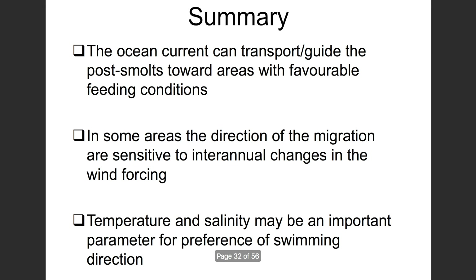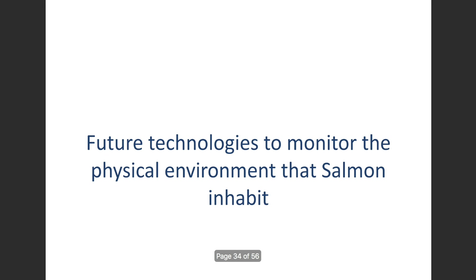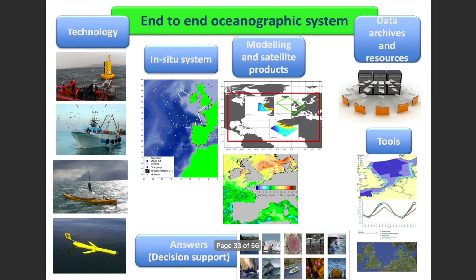In the last part of this talk, I'd like to introduce some promising future technologies for monitoring the physical environment in which salmon live. I want to describe an end-to-end oceanographic system comprising different technologies: in-situ systems that measure things physically in the sea, forecast models like those used for the weather, satellite products, and data archives. If we do all that right, we can have decision support and make management decisions based on all these components.